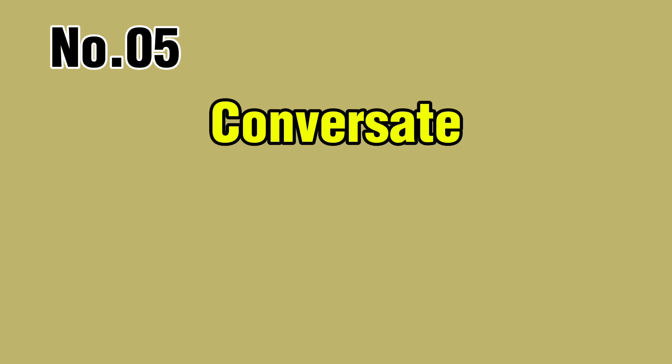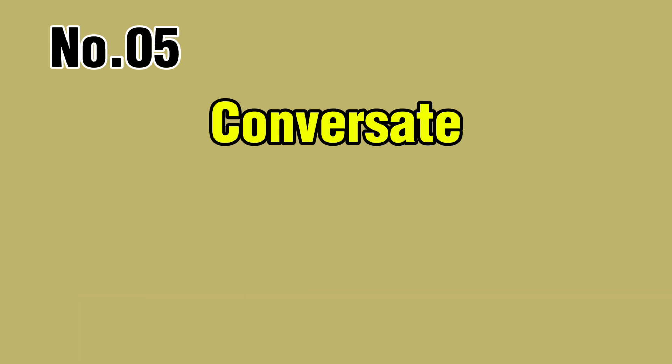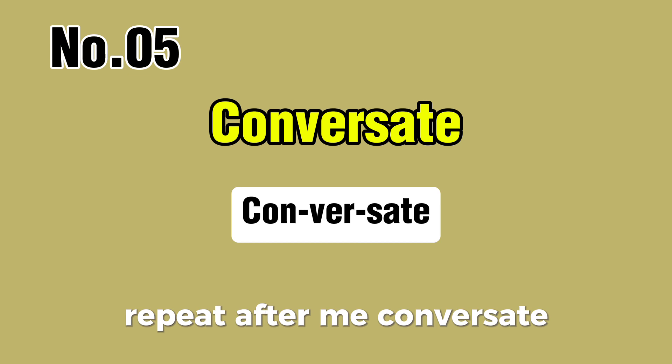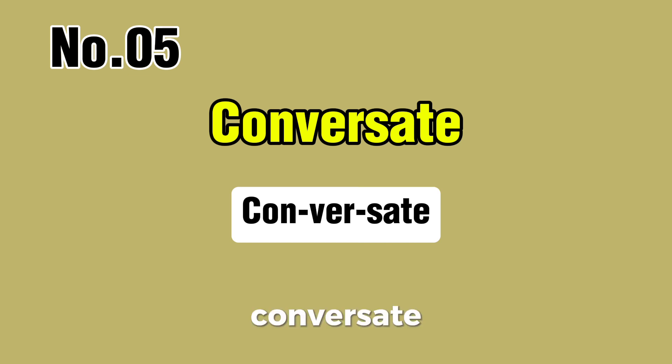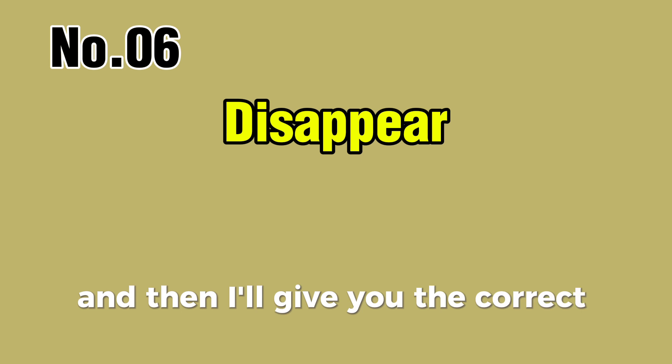Word number five. Can you pronounce it with me? You try first, and then I'll give you the correct pronunciation. Conversate. Word number six — let's try together. You try first, and then I'll give you the correct pronunciation.